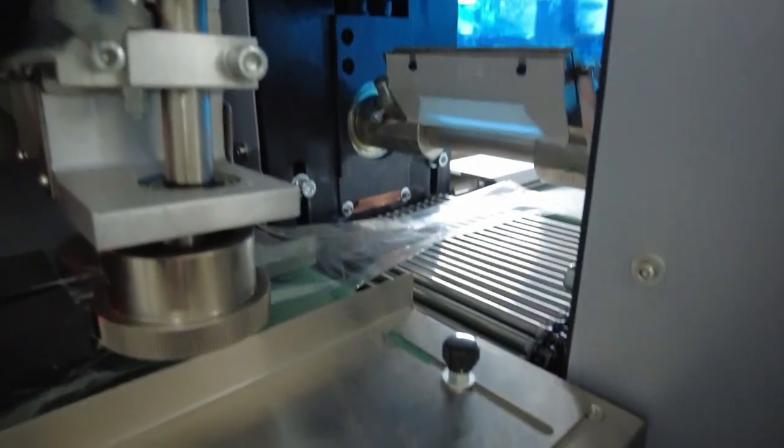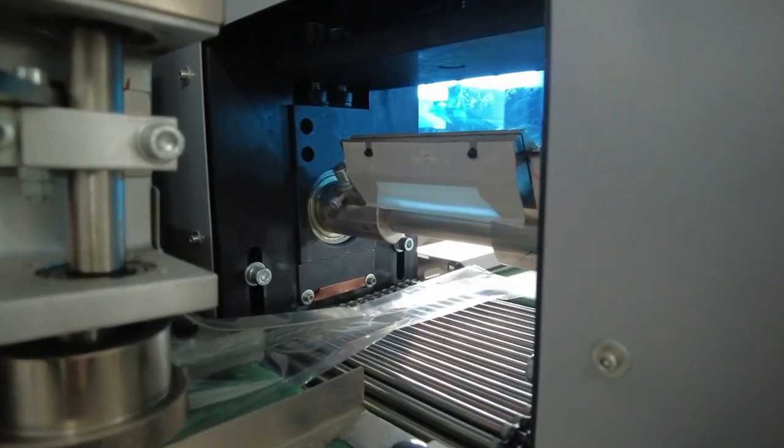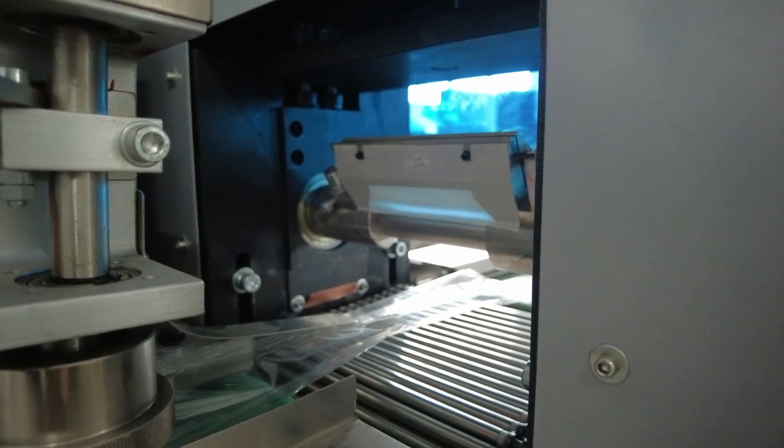And finally, the packaging is cut to finish the product by a cutter.